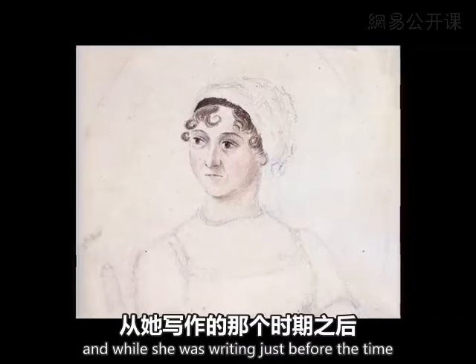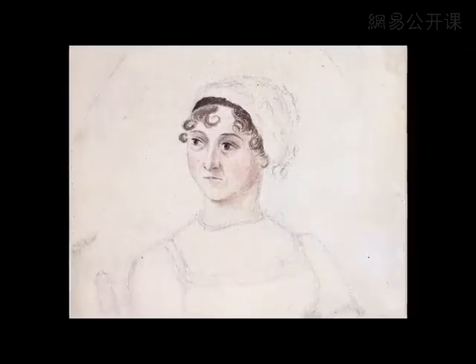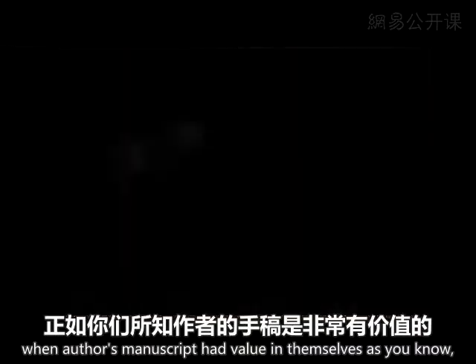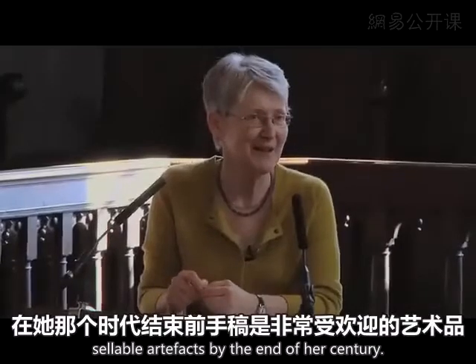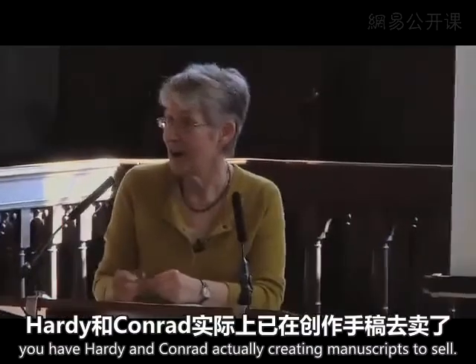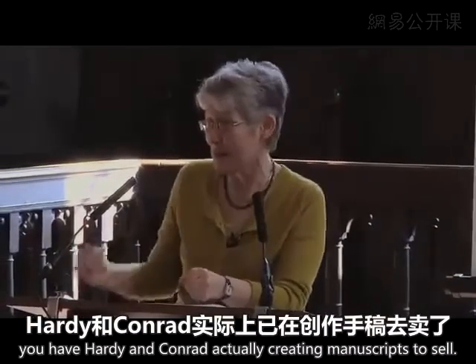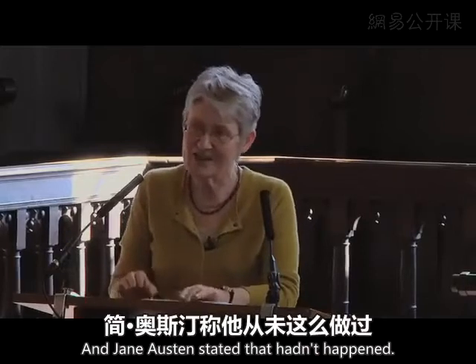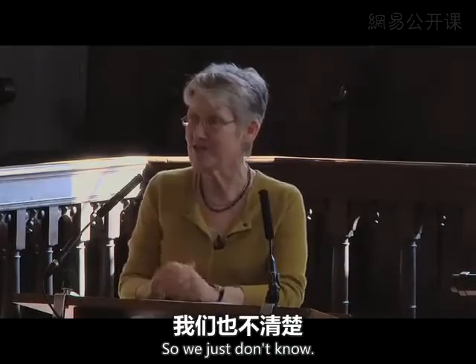She was writing just before the time when authors' manuscripts had value in themselves as saleable artefacts. By the end of the 19th century, you have Hardy and Conrad actually creating manuscripts to sell — 'Do you want another copy? I'll make you one.' But in Jane Austen's day, that hadn't happened, so we just don't know.